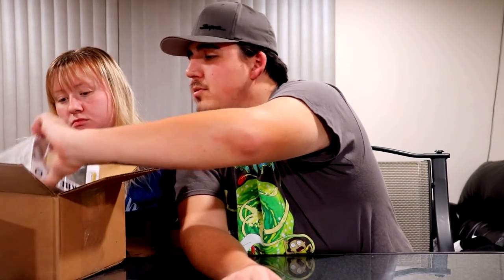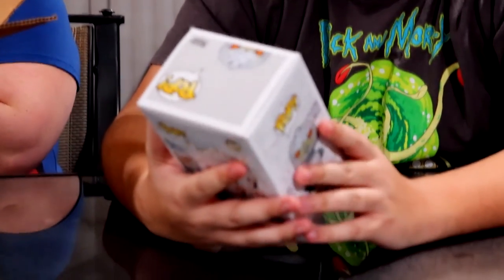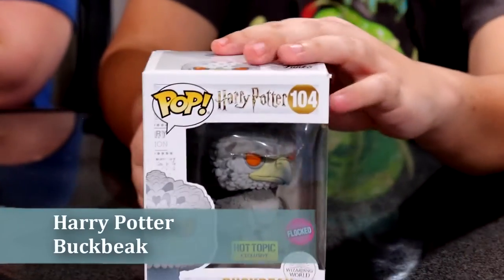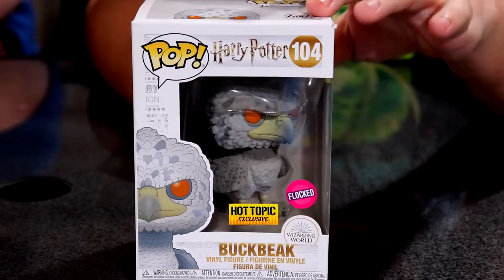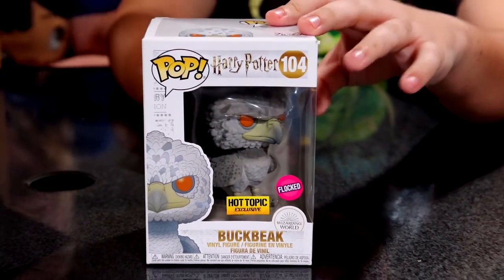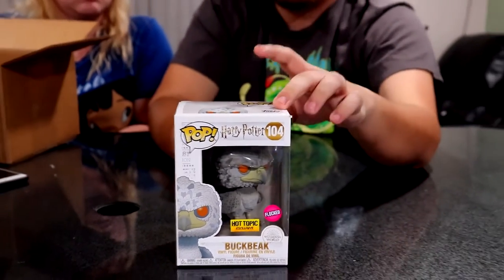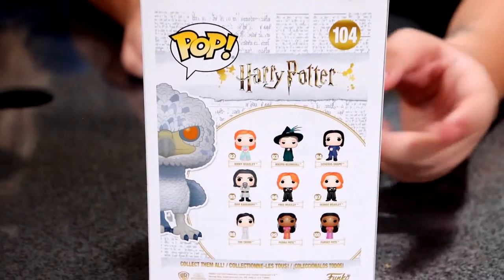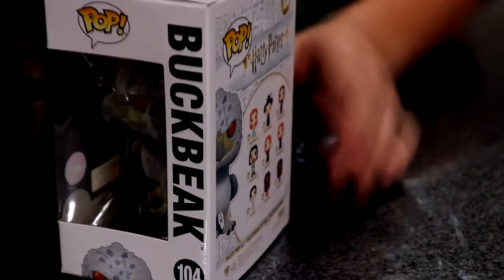One more in the Amazon mystery box — a Hot Topic exclusive flocked Harry Potter Buckbeak. It's a flocked variation and has a small set on the back. We're not sure about completing this set. It does appear occasionally on the Funko app. We might be willing to sell this one, so let us know — it does have a regular non-flocked version as well.